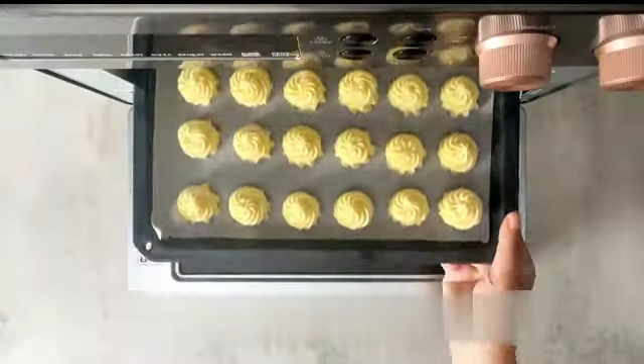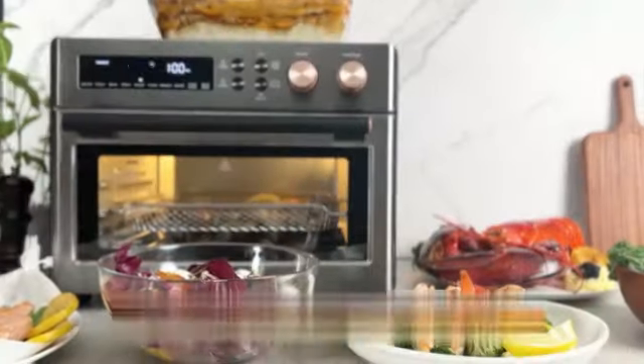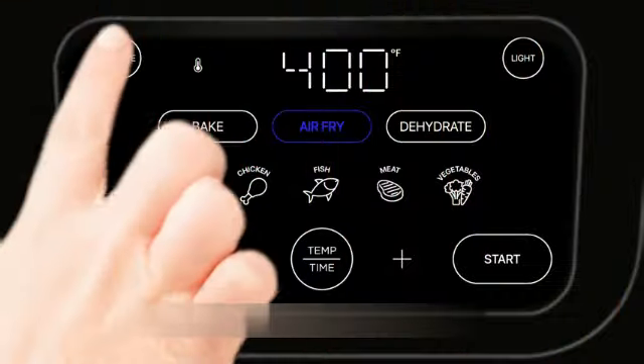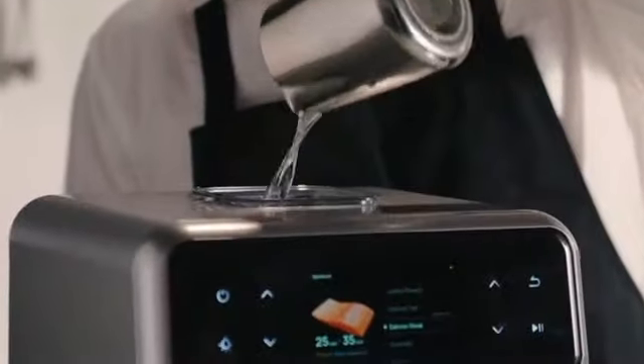The Chefman Multifunctional Digital Air Fryer Plus Rotisserie is an exceptional kitchen appliance that offers a range of features and benefits to enhance your cooking experience. With over 10 liters of capacity, this air fryer is suitable for preparing meals for both small and large gatherings.